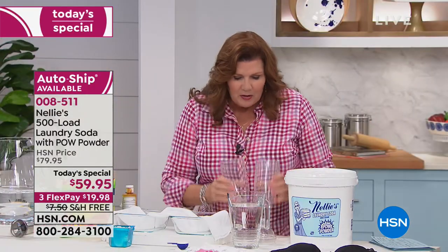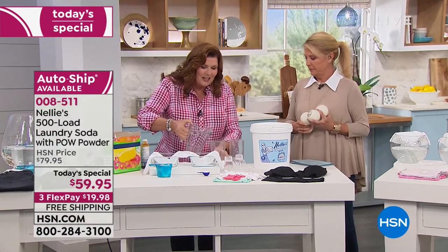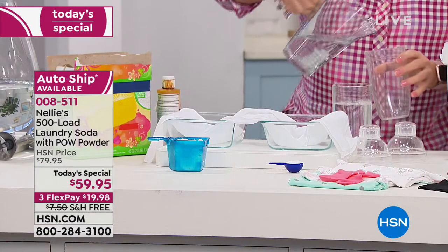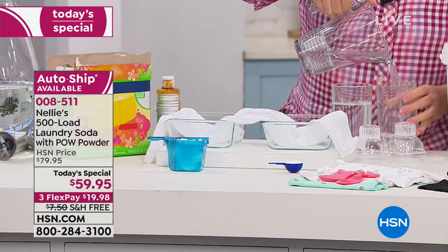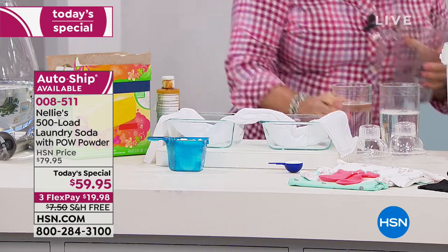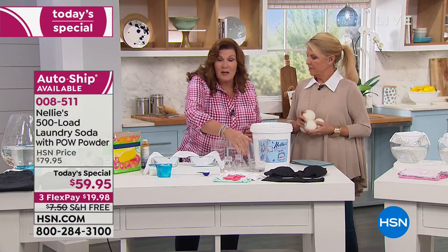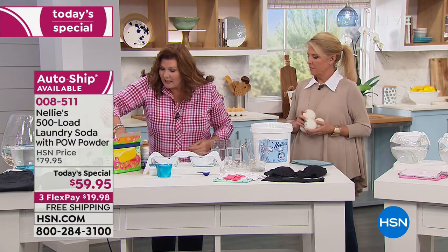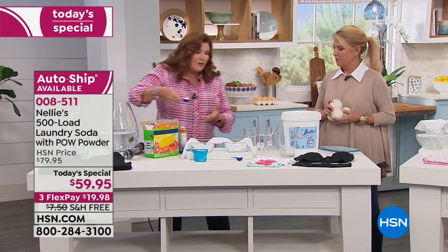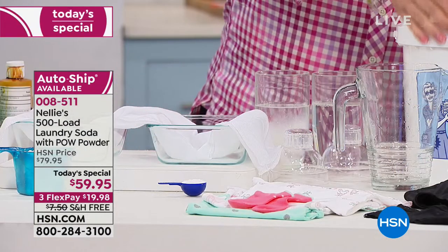Now with the Pow powder, the oxygen brightener and the enzyme cleaning power are built right in. Let me show you how it's different with a little experiment. The enzymes aren't just any enzymes — it's a protease enzyme, and not just any protease. It is actually Savonas, which out of all laundry enzymes has been proven the most effective over and over again. We have the Cadillac of laundry enzymes.